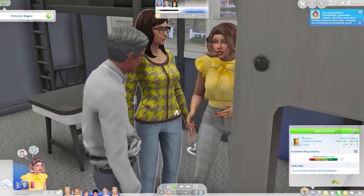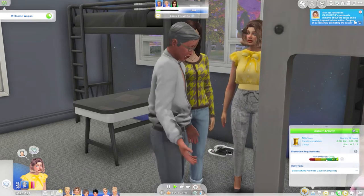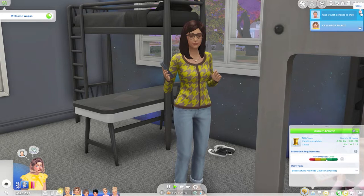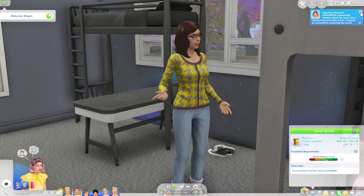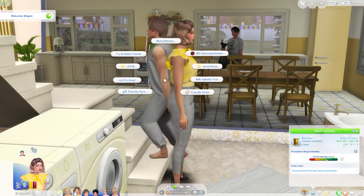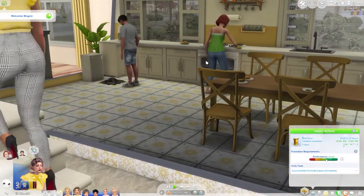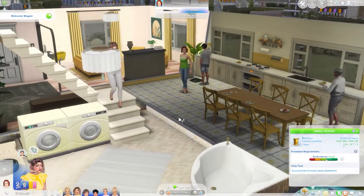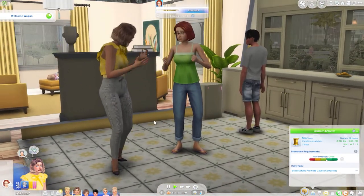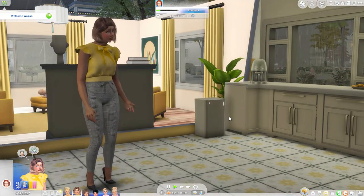She's promoting the cause — no sim is going to be left behind — and asking the neighbors to get on board. Alex has listened to Cassiopeia's passionate remarks about the cause and is feeling inspired to take action. Congrats on successfully promoting the cause! Vea has also listened and is feeling inspired, so she is successfully promoting her cause everywhere she goes. Let's go ahead and get her to promote to Eliza Pancakes as well — Eliza is feeling inspired too. Success!